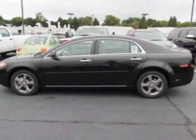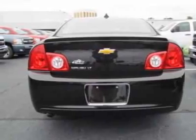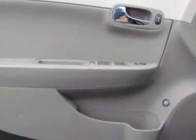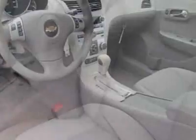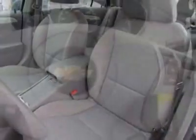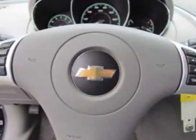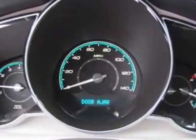This Malibu boasts a 2.4-liter inline 4-cylinder engine and has a 6-speed automatic transmission. Additional options for this vehicle include the emissions and federal requirements package, the Ecotec 2.4L DOHC 16-valve 4-cylinder with variable valve timing, the sunroof and convenience package, and the LPO rear spoiler.